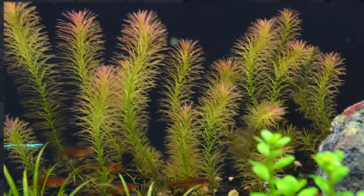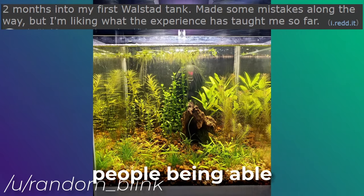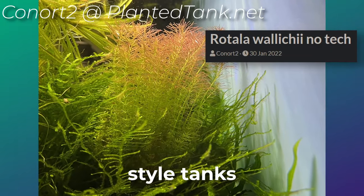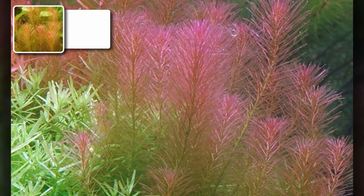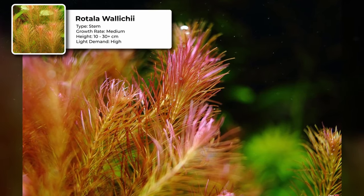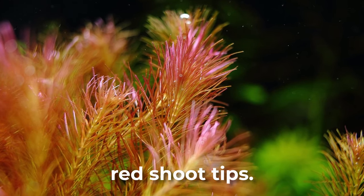Rotala Wallichii. This one may be a hit or miss for low-tech. I've seen some posts about people being able to grow these just fine in no-CO2 or wild-style tanks. However, Tropica has it listed under their advanced category. Wallichii prefers softer and slightly acidic water. It has a medium growth rate and can grow 10 to 30-plus centimeters tall with a high light demand. The higher light demand will make it easier for the plants to develop red shoot tips.